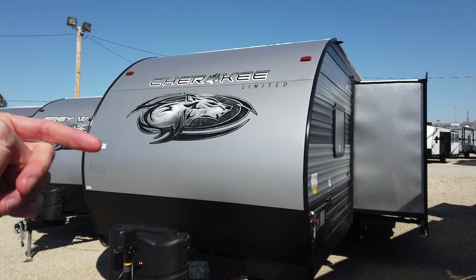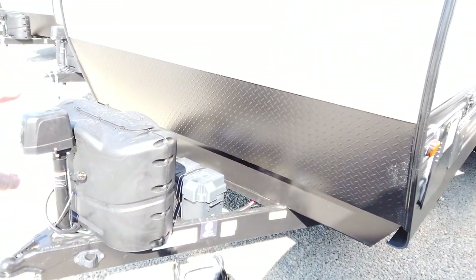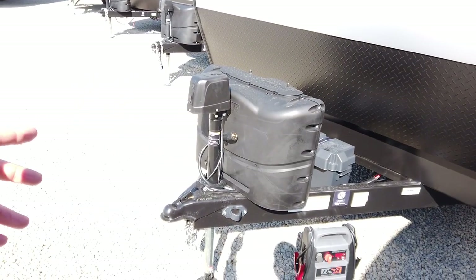It does have the Cherokee signature aerodynamic front end, which is actually three sections. The top and middle sections are nice rolled metal, and the bottom section is a diamond plate rock guard to protect the front of this trailer from any road debris that might come up.